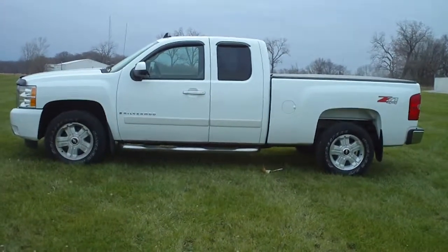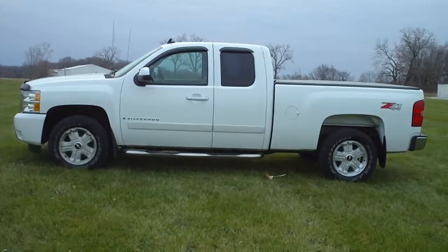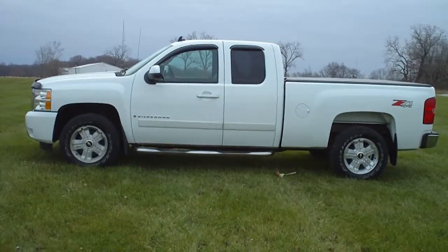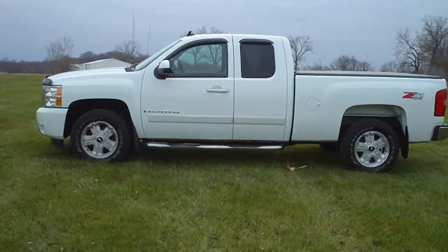This is a 2008 Chevy Silverado 1500, stock number C4021A. Exterior color is summit white, interior color is black. It's an extended cab pickup. It only had one owner and it has a clean history.